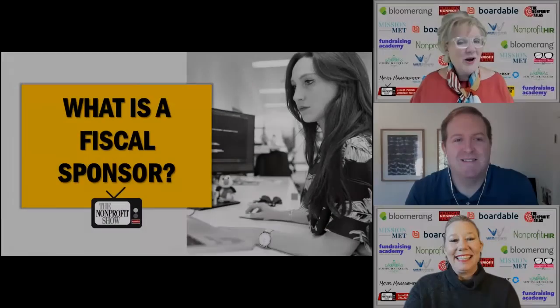Fiscal Sponsorship. Question number one: what the heck is it?